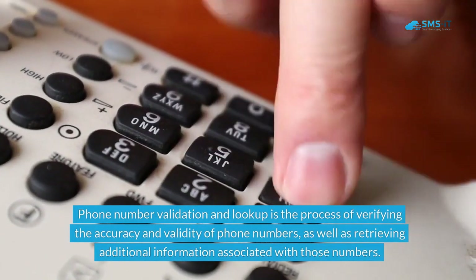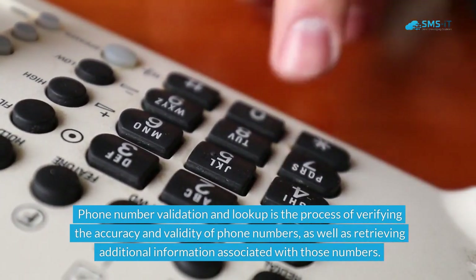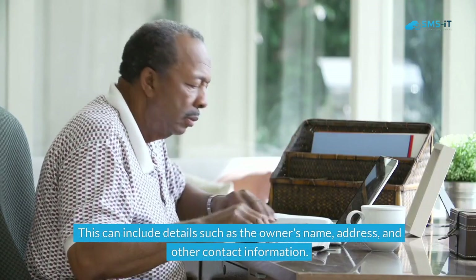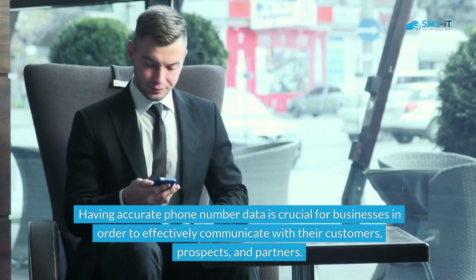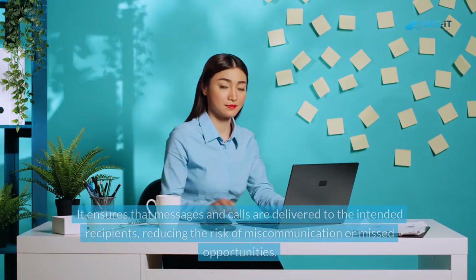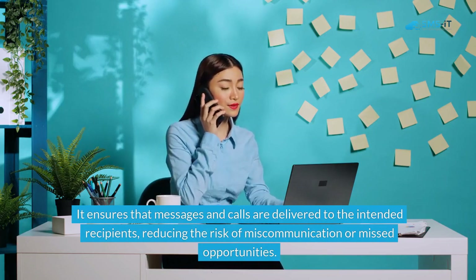Phone number validation and lookup is the process of verifying the accuracy and validity of phone numbers, as well as retrieving additional information associated with those numbers. This can include details such as the owner's name, address, and other contact information. Having accurate phone number data is crucial for businesses in order to effectively communicate with their customers, prospects, and partners. It ensures that messages and calls are delivered to the intended recipients, reducing the risk of miscommunication or missed opportunities.